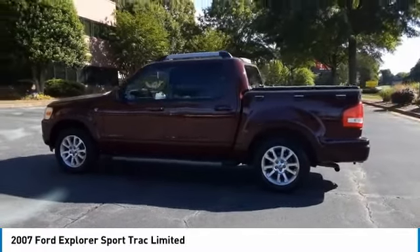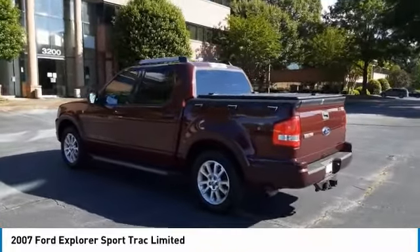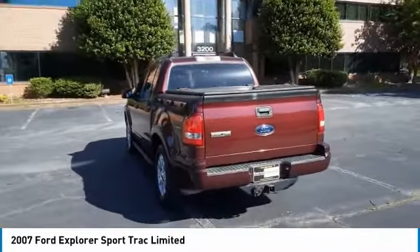Looking for the right vehicle? Check out the 2007 Explorer Sport Trek. You've got a lot of capabilities to call on in a Ford Explorer. Don't underestimate your choices.